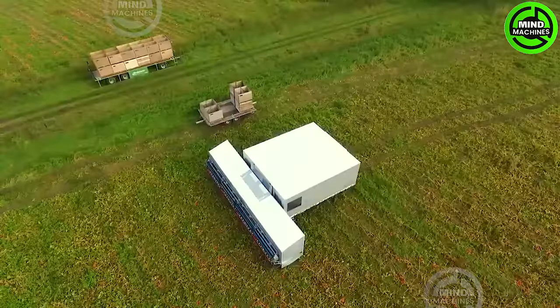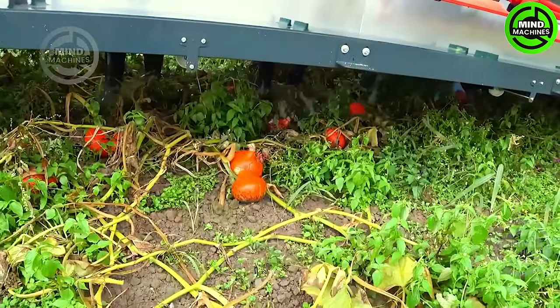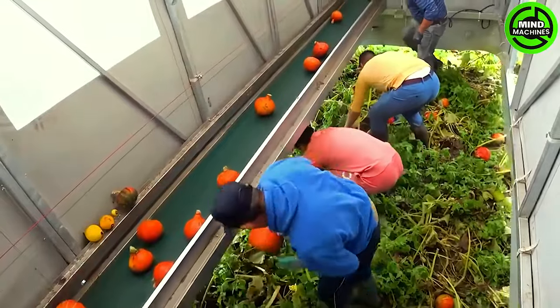Let's take a look inside this moving mobile home. Surprise — it's actually farmers equipped with a pumpkin harvesting system.